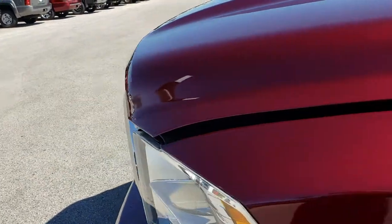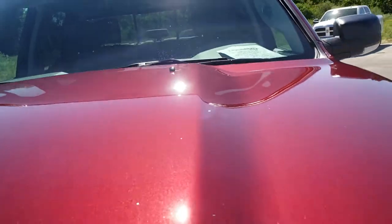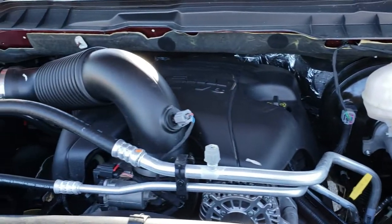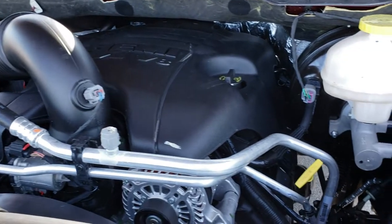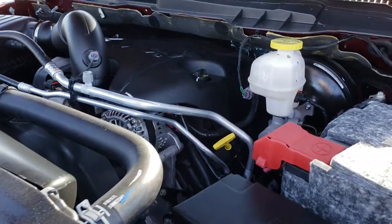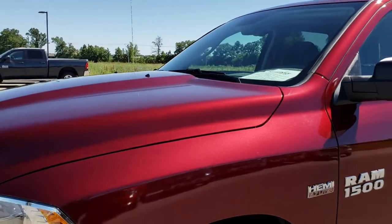But you can never be too careful when buying a used vehicle, so we want to make sure you get the most accurate representation. Under the hood, we have the 5.7 liter V8 Hemi motor. Very clean engine bay — runs very smooth. Like new all the way around, without the brand new price tag. This one is 100% ready to go.